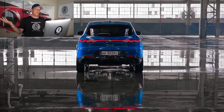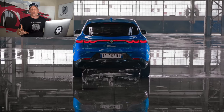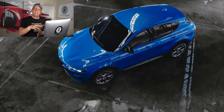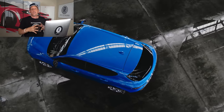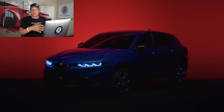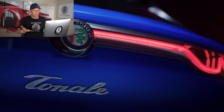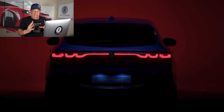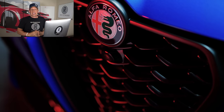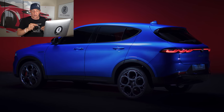Now, you might be saying to yourself, well Joe, why do we have this Tonale? What about the Stelvio? The Stelvio will still be in the lineup, and so will the sedan, the Giulia. This Tonale actually slots in underneath the Stelvio — it's a little bit shorter, a little bit smaller. So what's the competition for this luxury subcompact crossover SUV? You're looking at brands like Mercedes-Benz with their GLA, Audi with the Q3, and BMW with the X1. But looking at this excellent B-roll footage from Alfa Romeo, you can see all of the seductive lines I was telling you about.